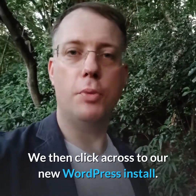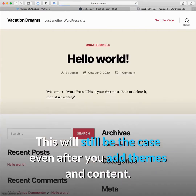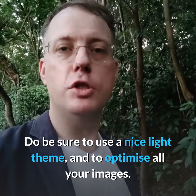We then click across to our new WordPress install and click from page to page — we can see that the site loads very fast. This will still be the case even after you add themes and content. Do be sure to use a nice light theme and to optimize all of your images.